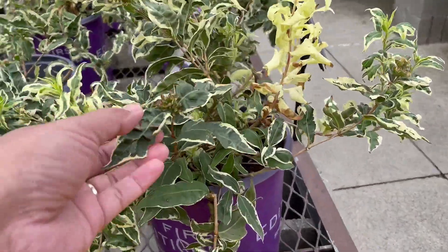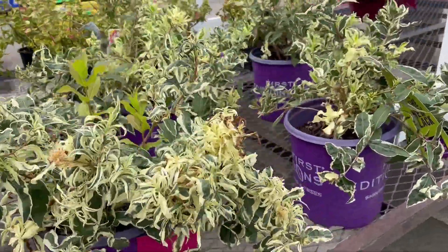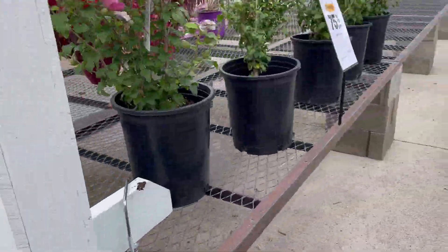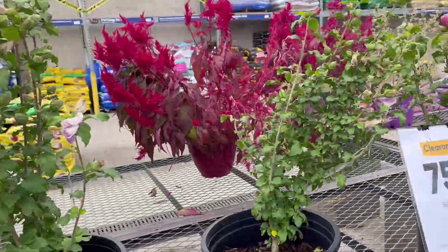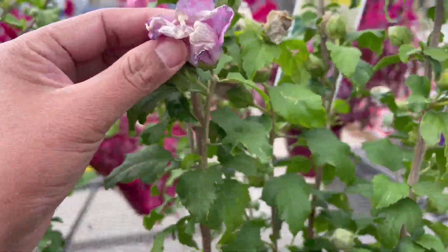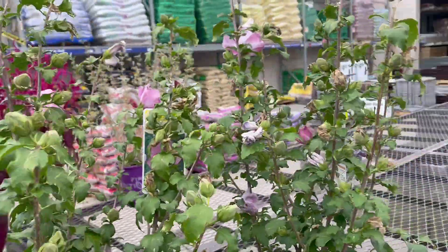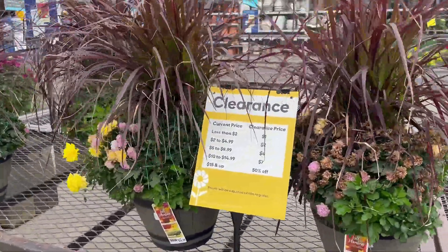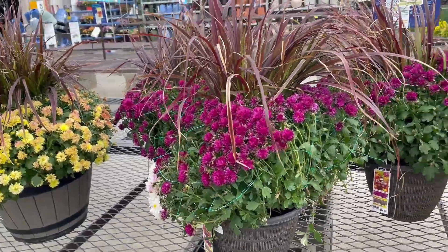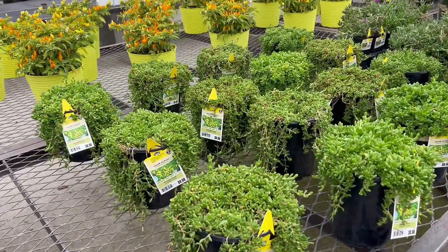Oh my god, look at this! So you guys, if you have a Lowe's near you, try to check it out because they have a lot of plants at 75% off. This is like a hibiscus flower. Oh my god, they're all 75% off on this side — look at this!